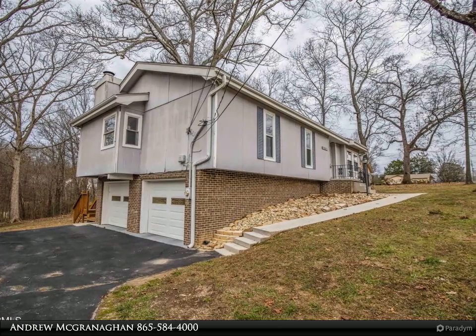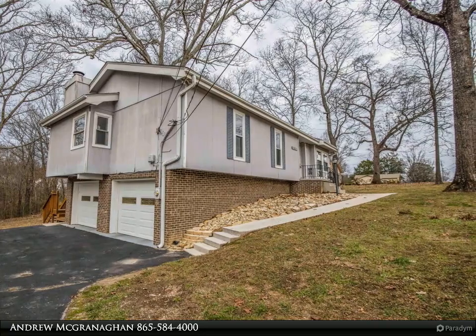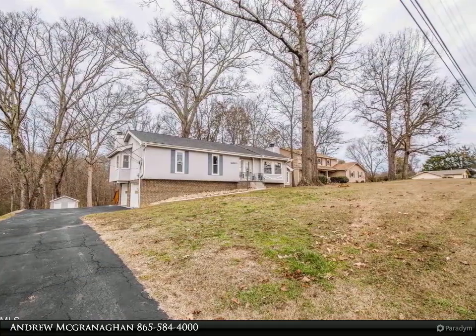The main level features a stunning sunroom with vaulted ceilings and an abundance of natural light, opening to the large deck to take in the private backyard.